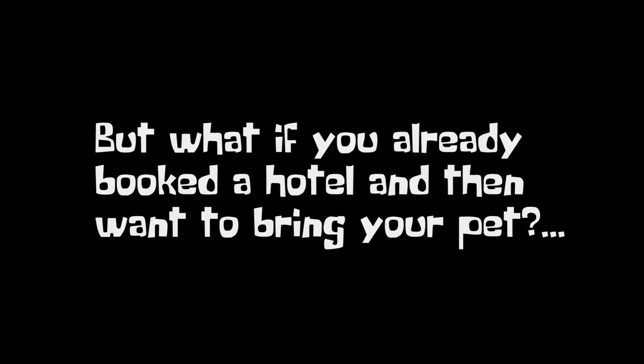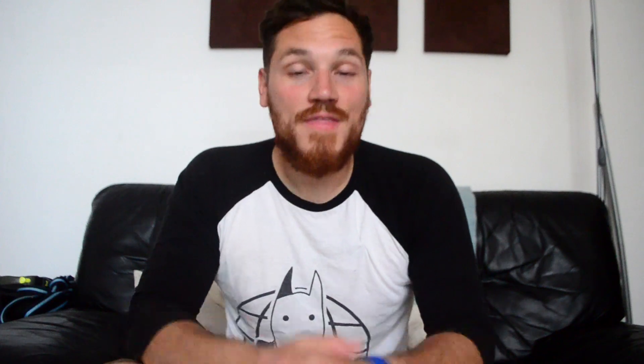Oh, Rocky! A word on dog-friendly hotels: do bring a dog bed just in case, and do make sure that your dog is accustomed to staying in hotels or rentals — that way they don't bark. If you've already booked a hotel and now want to take your dog with you, then the best thing to do is call up the hotel and ask them if they can accommodate your pet.